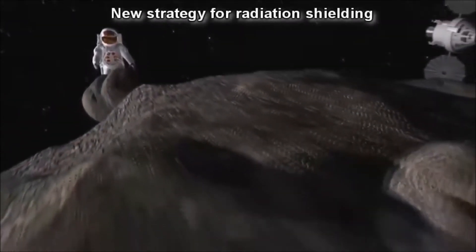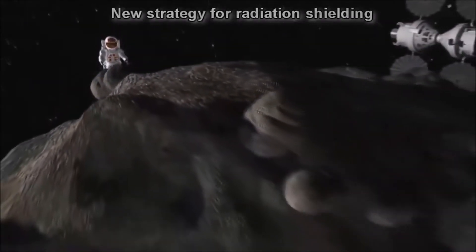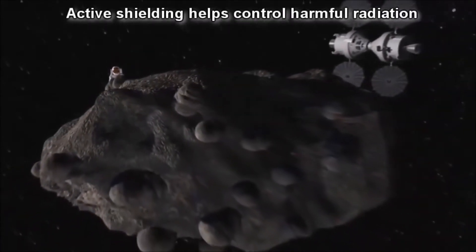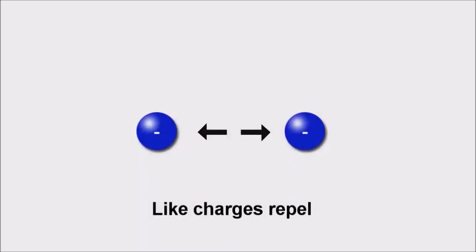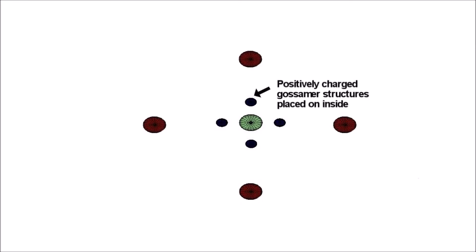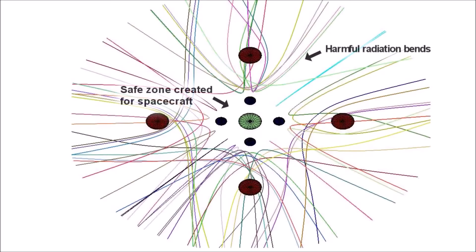The best strategy to avoid radiation is the one you can do, and active shielding doesn't let the radiation go where you don't want it to go. The same charges repel each other. So we place on the outer side the negative spheres and negative charges, so the plasma is deflected. Then we have another set of spheres which are positively charged, so positive charges also don't go through them and they bend around.